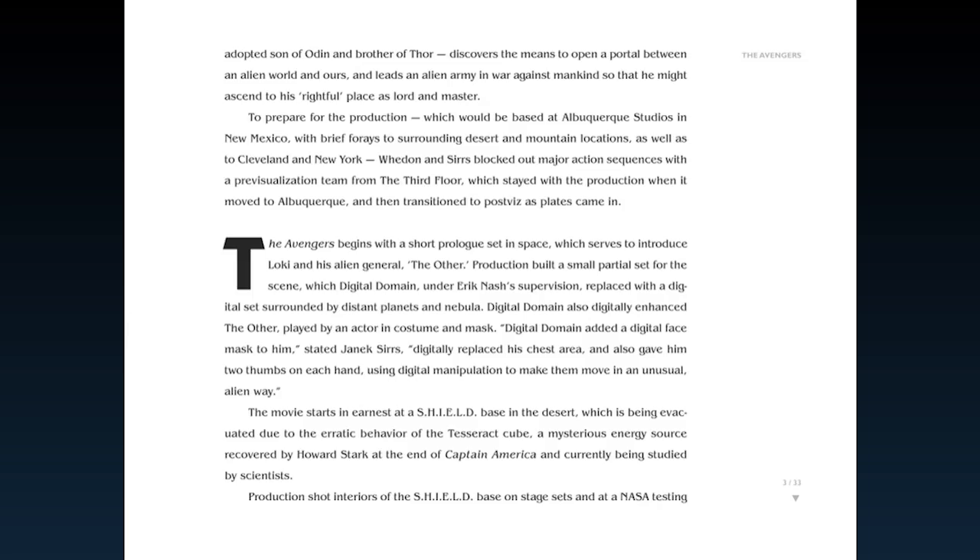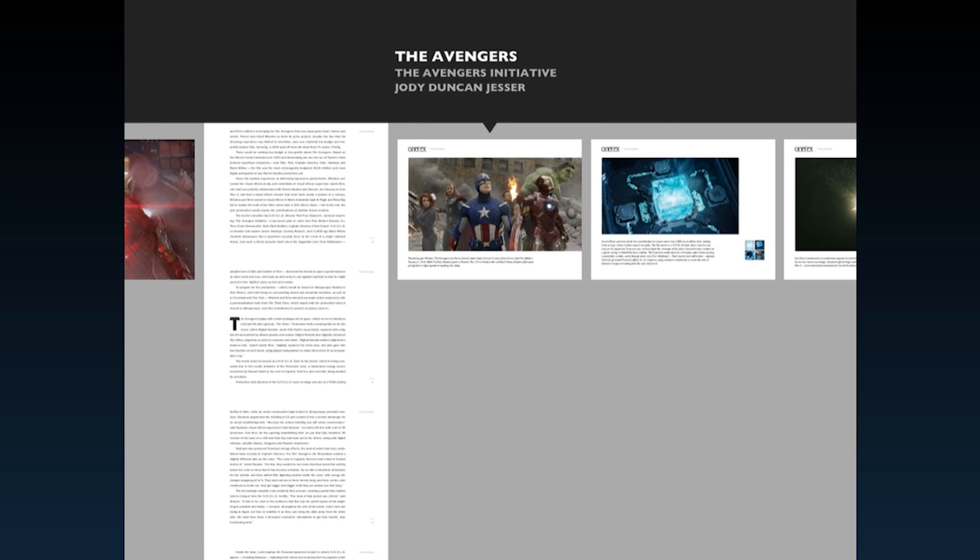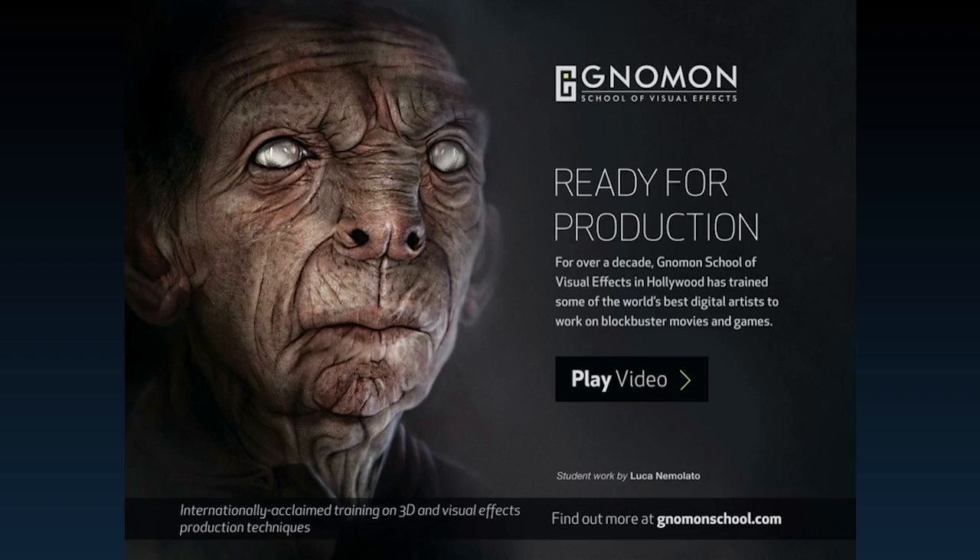The pages feature allows you to preview thumbnails of the entire issue and jump directly to any page. The iPad app is incredibly interactive — there's even video content in the ads.